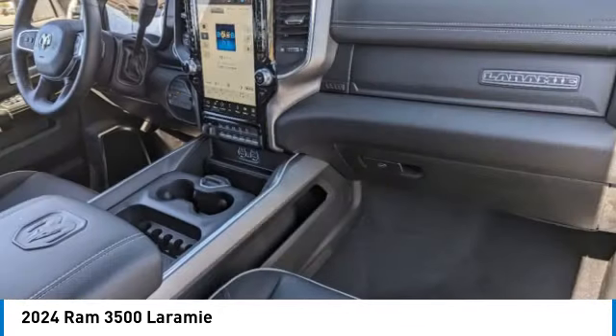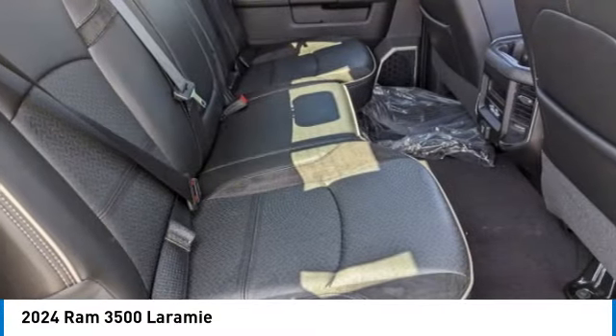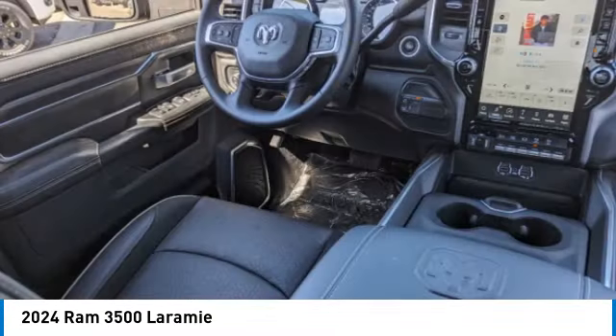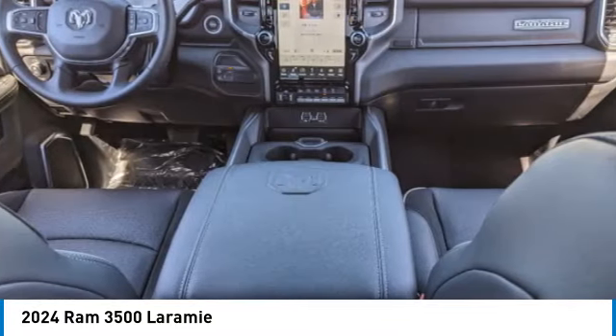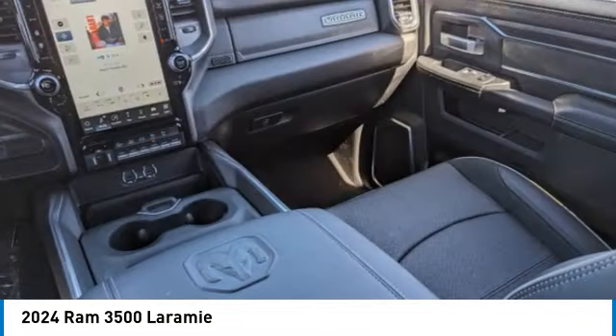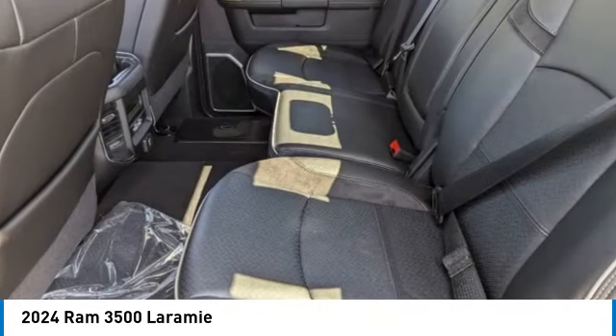This vehicle has less than 100 miles. Here are some of this vehicle's great options: four-wheel drive, tow hitch, heated mirrors, aluminum wheels, remote engine start, brake assist, stability control, tire pressure monitor, daytime running lights, and integrated turn signal mirrors.